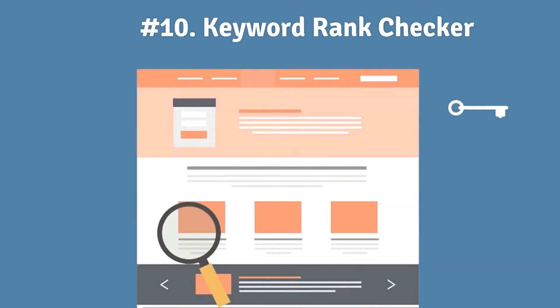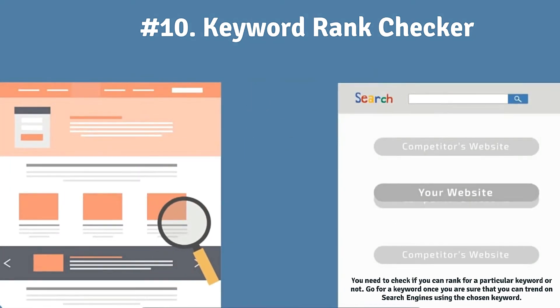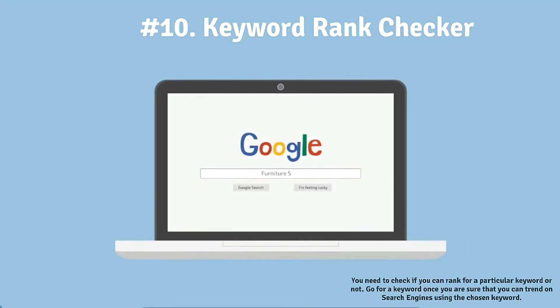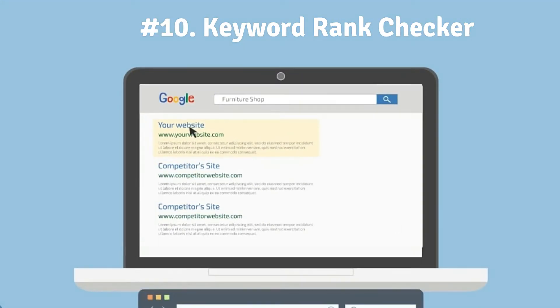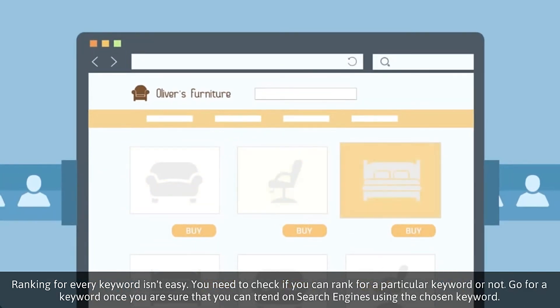Number ten: Ranking your content mainly depends upon the keywords used throughout the content. You should use trending keywords in your content if you want to make it trend on search engines. You can also use this tool to check the rankings, which is another perk of this small SEO tool.